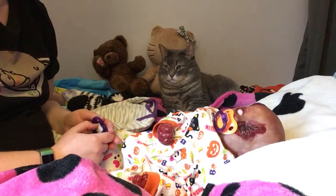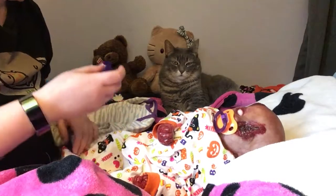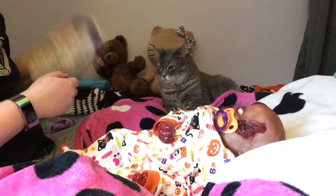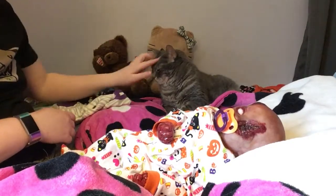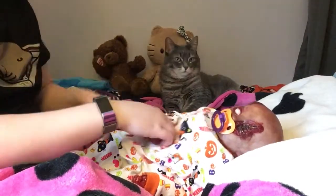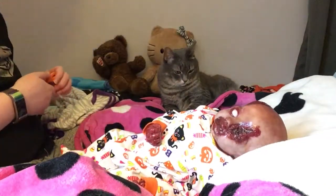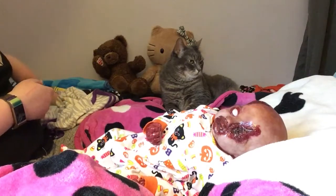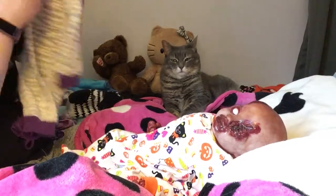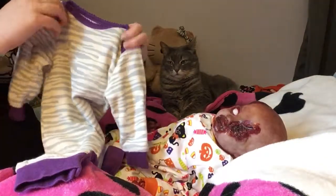I thought I would do a quick changing video here with Miss Ruby, because I just love her. I gotta show her off — I know probably a lot of people aren't gonna care for her, but that's okay, because I love her. Let me take her past you so you can see her full glory here. So Miss Ruby here is going to wear — I'm not sure if it might be a little big — but she's going to wear this romper, sleeper, whatever you call it.